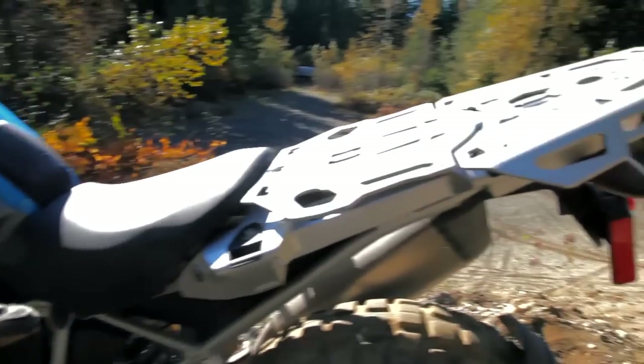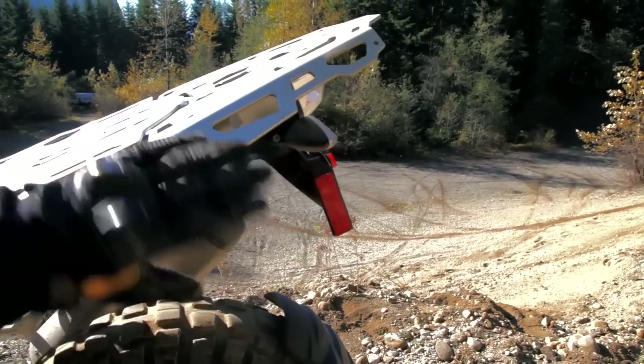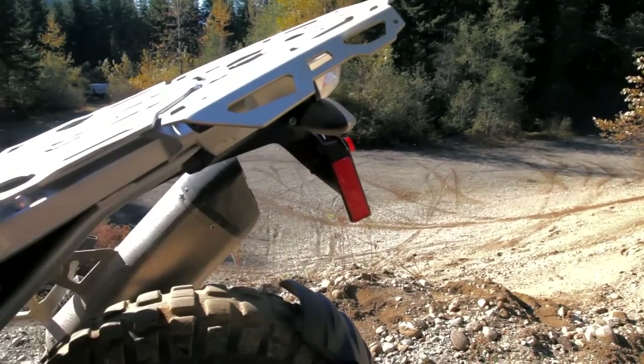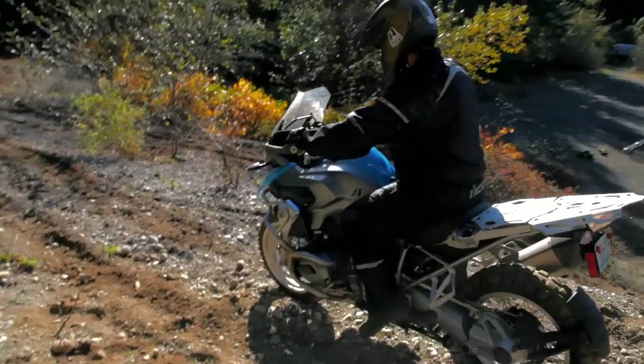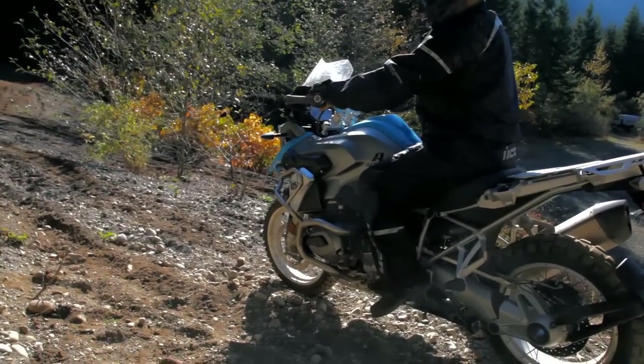And then again, you'll kind of see that protection that happens from the luggage rack sitting over top of the — normally that would have snapped right off as the bike rolled. Pretty good. Oh, we got a rock in the ignition button. That's hilarious.